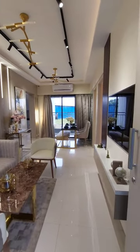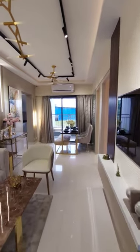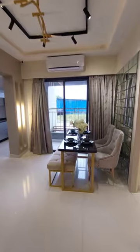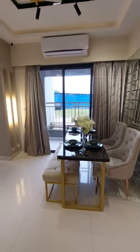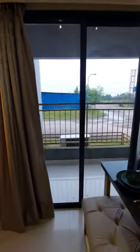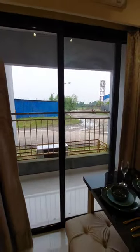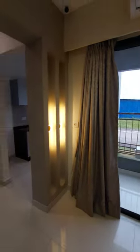There's a TV unit space, and in front of you you can see the dining space with an attached balcony. Now we are moving towards the other areas.